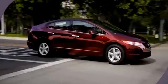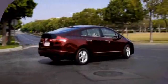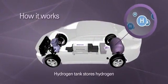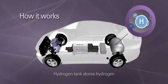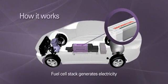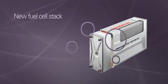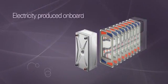Unlike nearly every other car out there, the FCX Clarity uses no gasoline. You might be wondering how this works. Hydrogen is stored in a tank onboard the vehicle. Inside the groundbreaking new fuel cell stack developed by Honda, fuel cells convert hydrogen and oxygen into electricity.